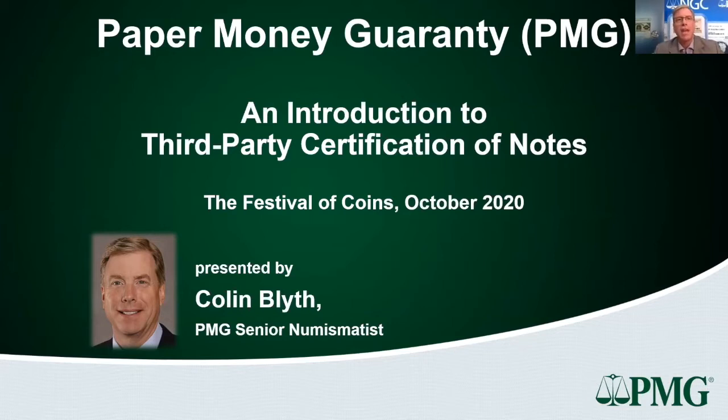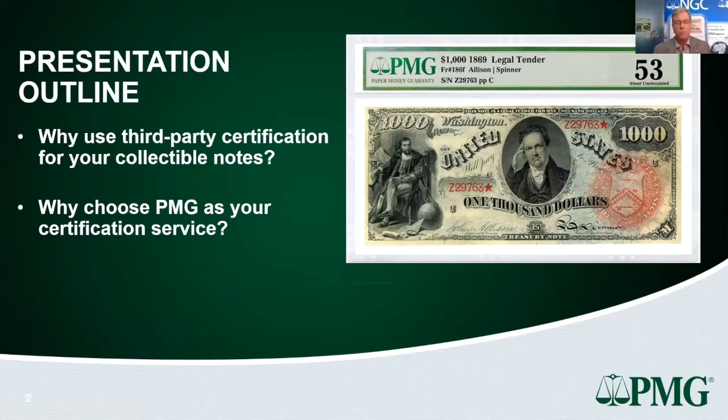Coming from a collector background, I've also gained a very good understanding of the commercial aspect of the hobby — the auction houses and dealers that provide much-needed liquidity into the market. As collectors, we need a healthy commercial side to the business. By the end of this talk, I hope you'll have a better understanding of the benefits of third-party certification and of PMG as a company.